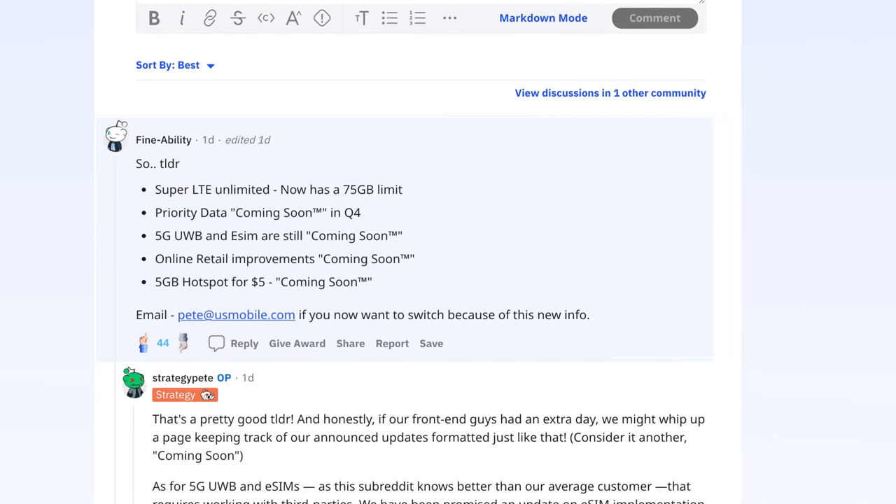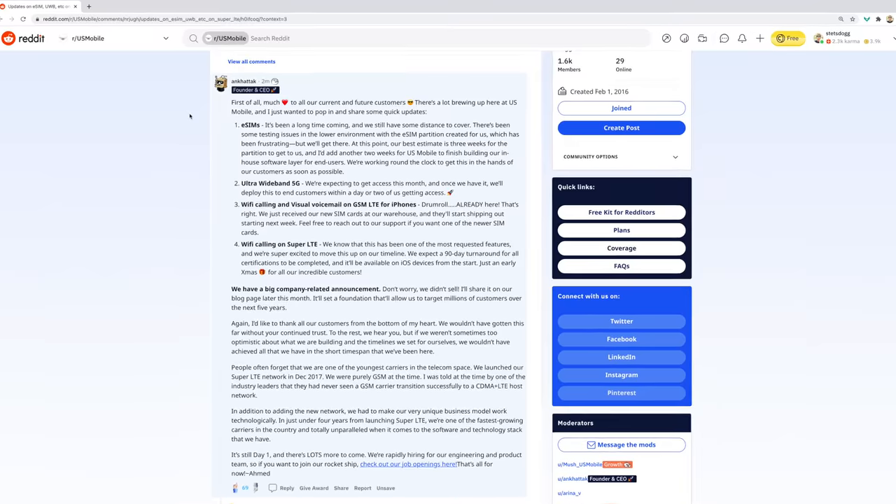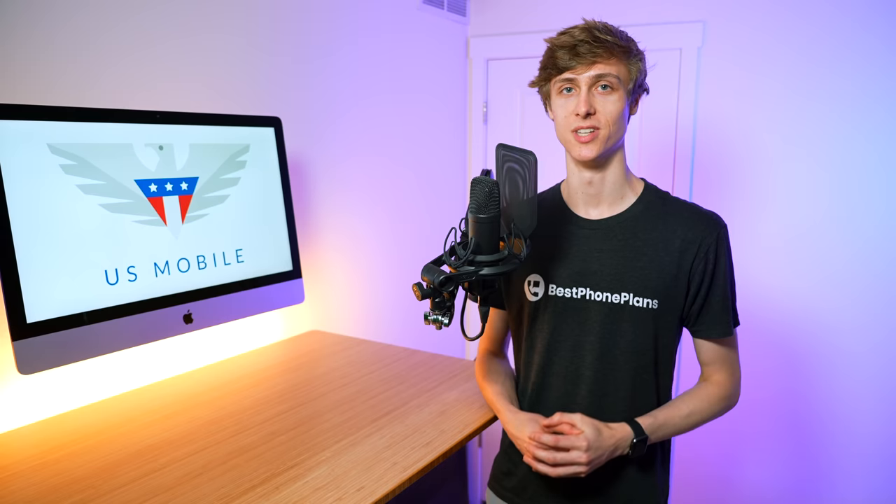All of this is super exciting, but unfortunately, as Reddit user FineAbility points out, "coming soon" is US Mobile's trademark phrase. Who knows when these features will actually launch? We've been promised eSIM and ultra-wideband 5G for months now, and they're still not here. My best guess is that if we're lucky, maybe just maybe we'll see them sometime before December of this year.